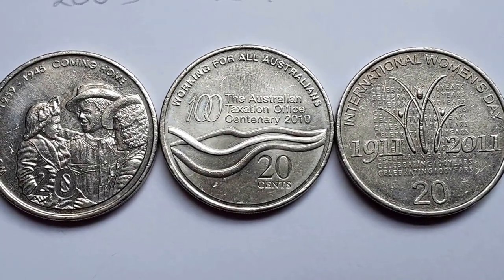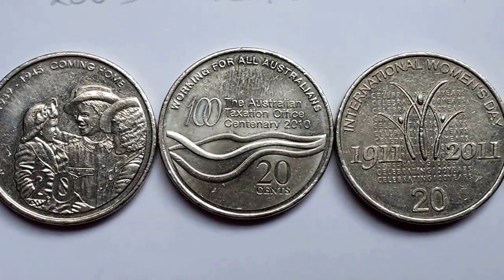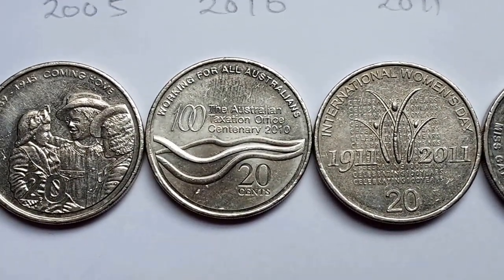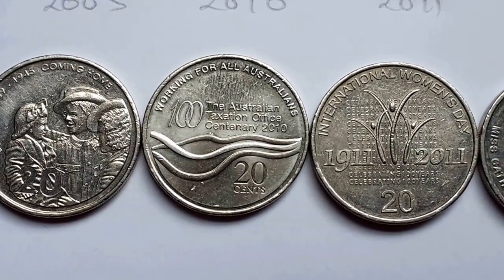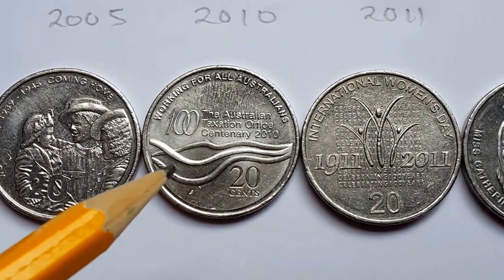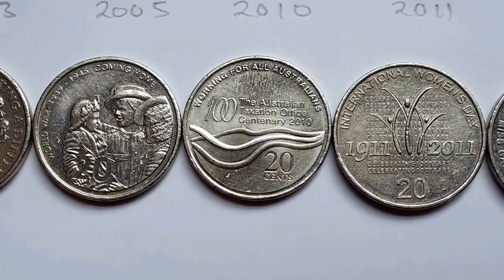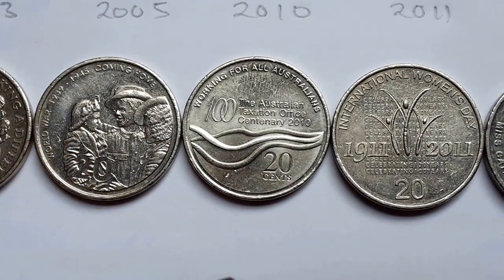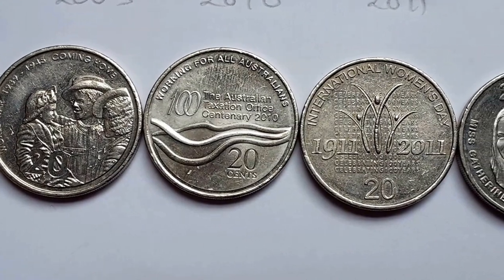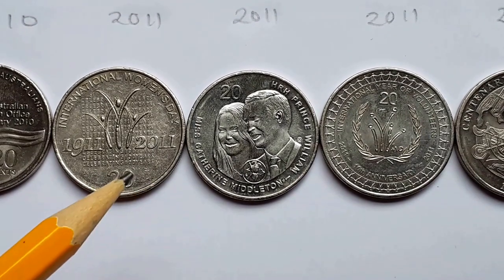Next we have a centenary of the Australian Taxation Office — something everyone loves! Taxes are necessary because they help fund our infrastructure, but I understand why people don't like some taxes, because in some countries politicians abuse the taxes and are generally pretty corrupt. Anyway, this one has wavy lines which look like flowing water or it could be octopus tentacles — this is probably just filling the spare space, but they could have put something like roads, infrastructure, or hospitals, because that's basically where our taxes go.